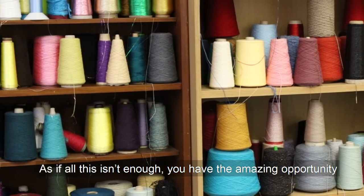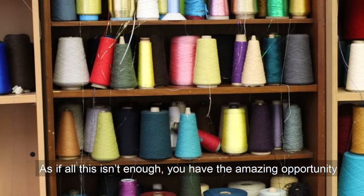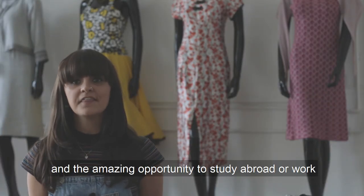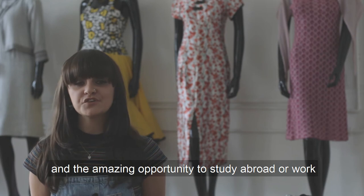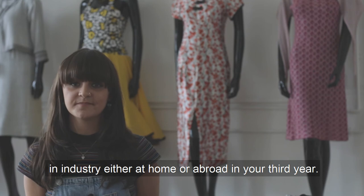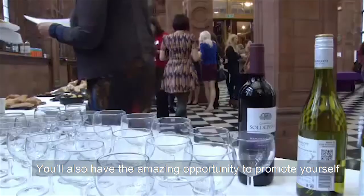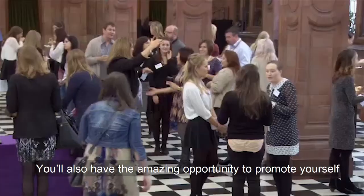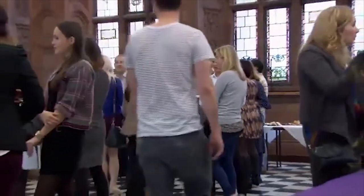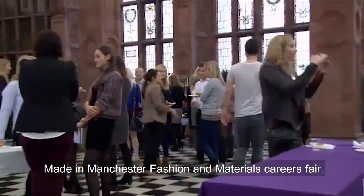If all this isn't enough, you have the amazing opportunity to visit Premier Vision in Paris in your second year, and the opportunity to study abroad or work in industry either at home or abroad in your third year. You'll also have the opportunity to promote yourself and mingle with leaders in our industry at our annual Made in Manchester Fashion and Materials Career Fair.